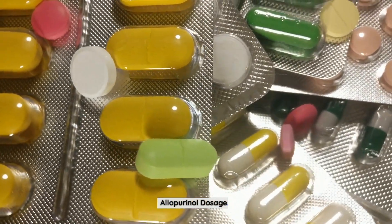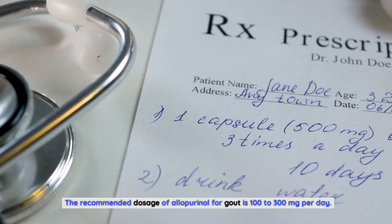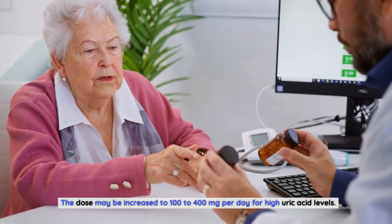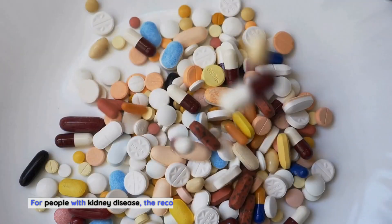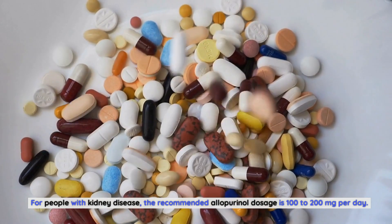Allopurinol dosage. The recommended dosage of allopurinol for gout is 100-300 mg per day. The dose may be increased to 100-400 mg per day for high uric acid levels. For high blood pressure, the dose is usually 50-100 mg per day. For people with kidney disease, the recommended allopurinol dosage is 100-200 mg per day.